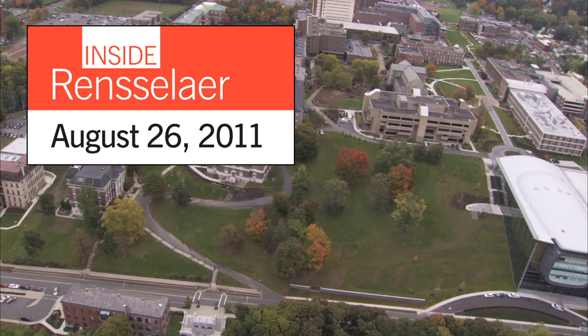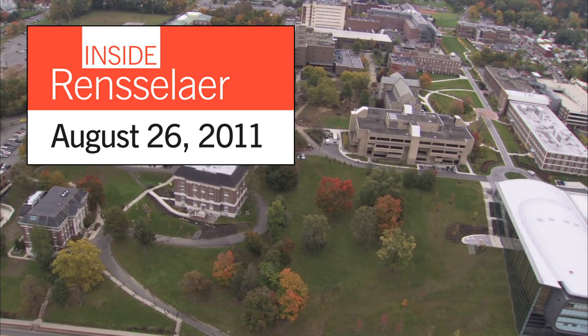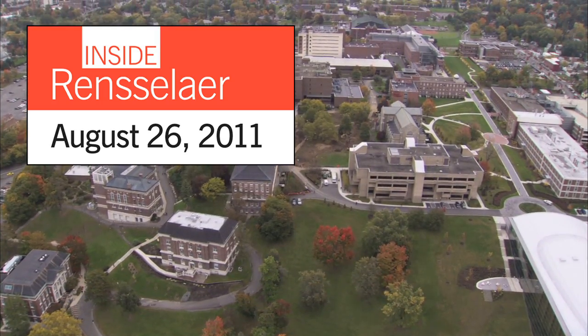Welcome to the August 26, 2011 issue of Inside Rensselaer, the video podcast about the people, programs, and events at Rensselaer Polytechnic Institute.